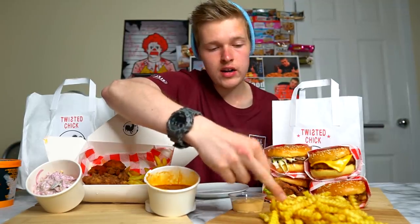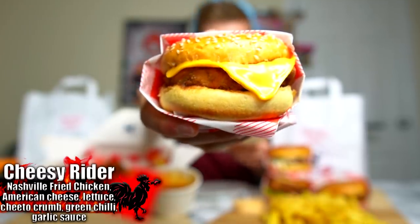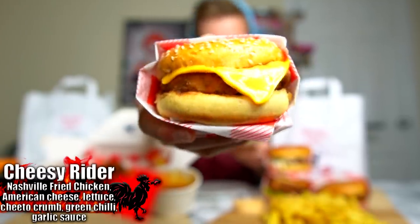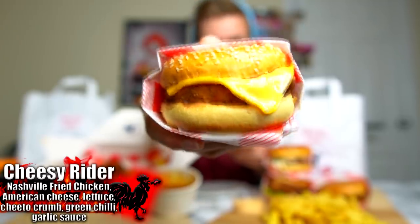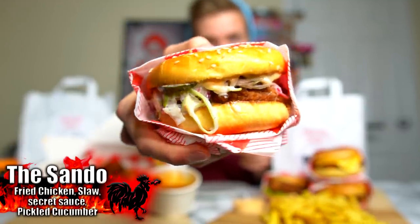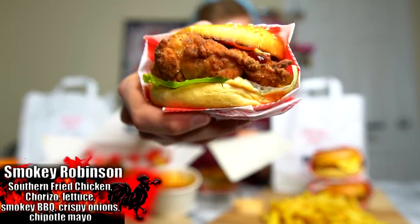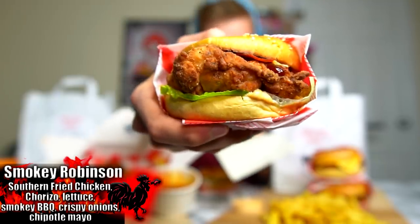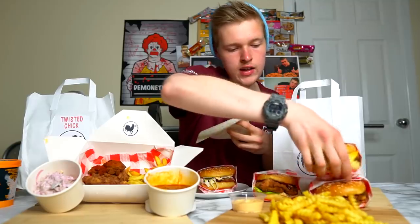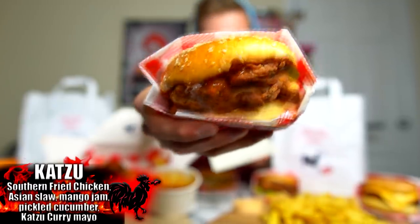We've got crinkle cut fries — I haven't had those in a very long time. And then for the burgers: first is the Cheesy Rider — Nashville fried chicken, American cheese, lettuce, Cheeto crumb, green chili, and garlic sauce. Then the Sando — fried chicken, slaw, secret sauce, and pickled cucumber. Then the Smokey Robinson — Southern fried chicken, chorizo, lettuce, smoky barbecue, crispy onions, and chipotle mayo. And finally the Katsu — Southern fried chicken, Asian slaw, mango jam, pickled cucumber, and katsu curry sauce.